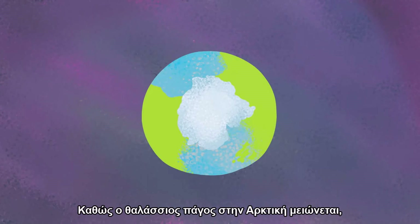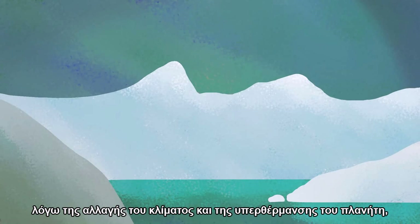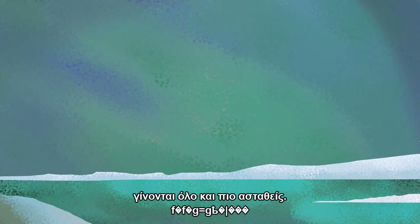As sea ice in the Arctic declines due to climate change and global warming, weather around the globe becomes increasingly more unstable.